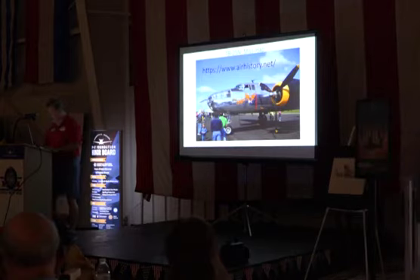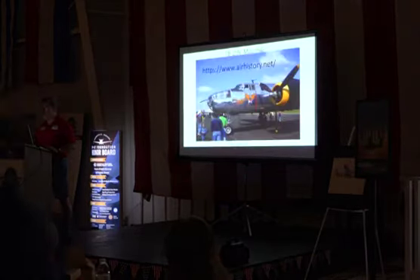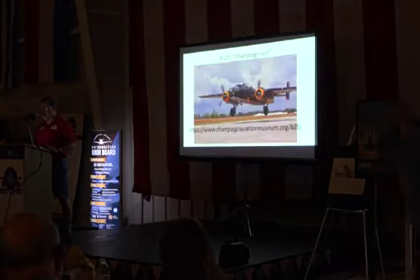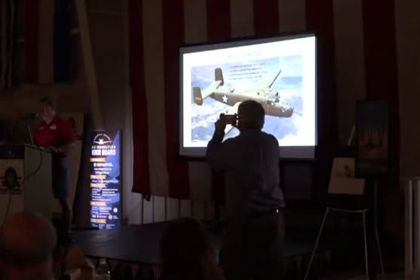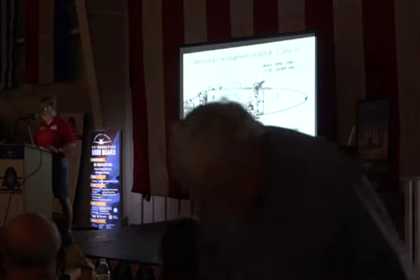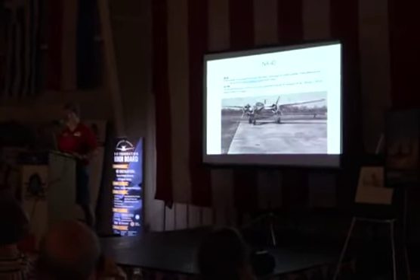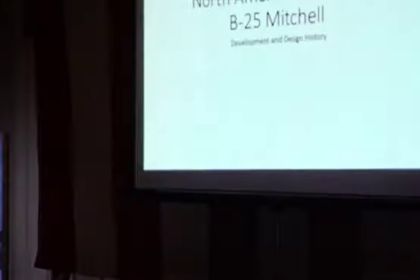Thank you. All right. What we're going to do today is go through the various marks for design and development of the B-25.